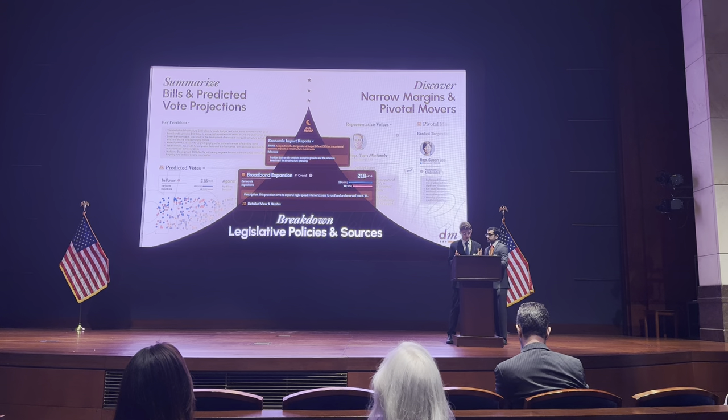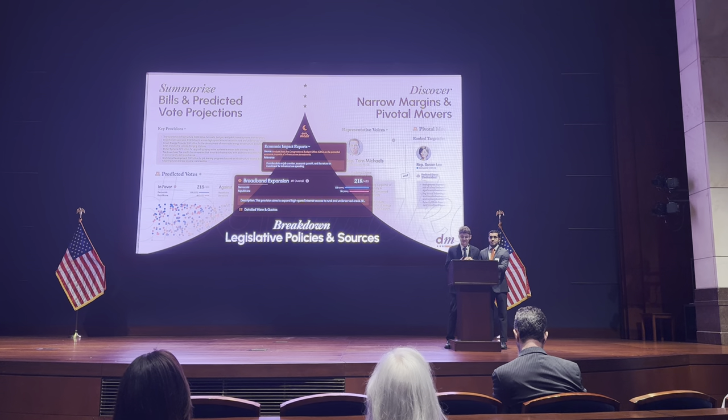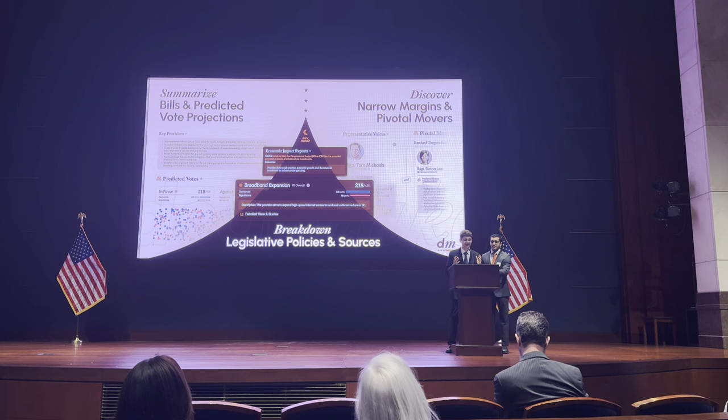DealMaker predicts how members of Congress are likely to vote on a bill, drawing data from the Congressional Roll Call votes, opinion polls, budget reports, and more. The app leverages this data to forecast voting outcomes with 90% accuracy.